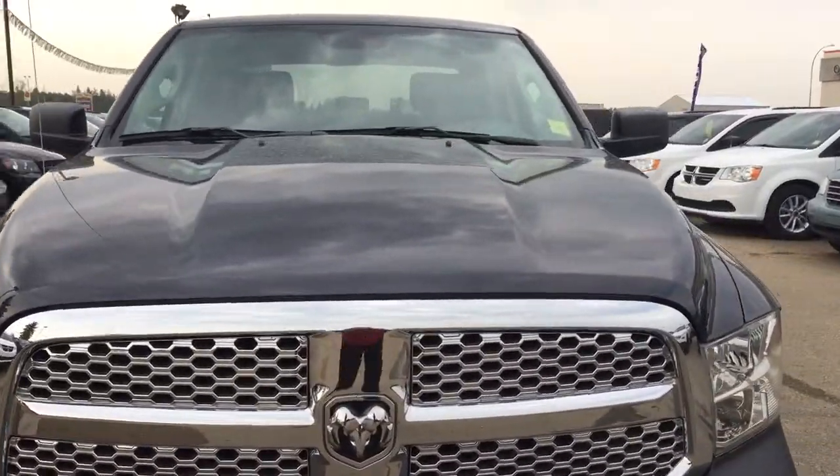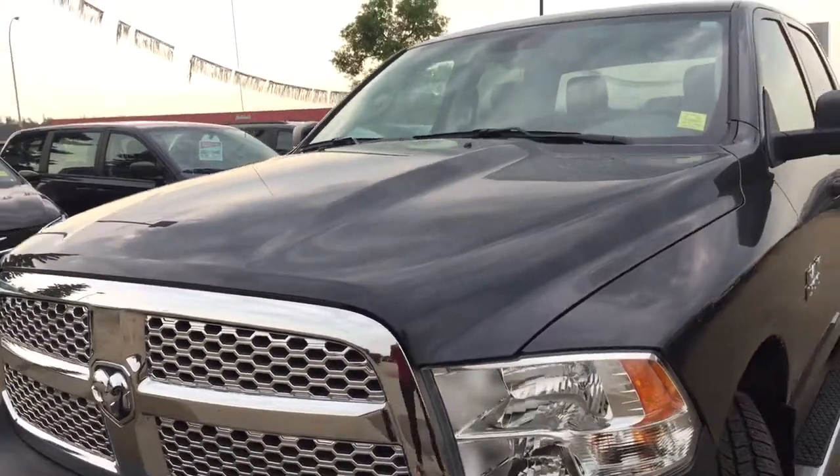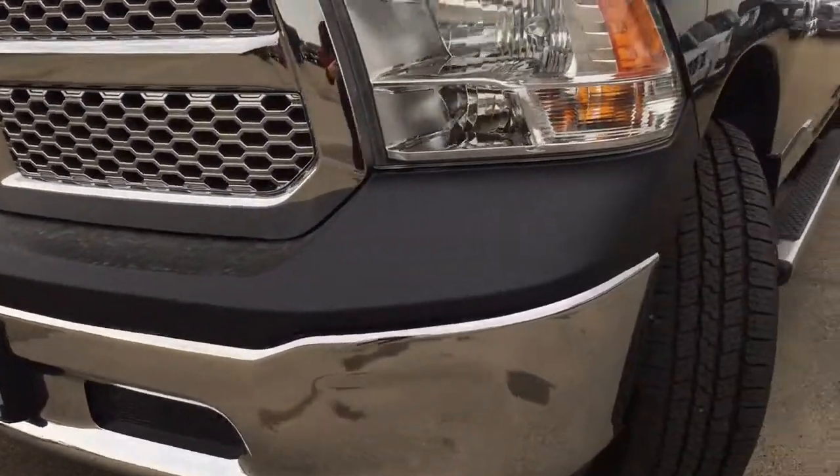Under the hood it has a 3.6 liter V6 engine with a 6-speed automatic transmission. As we head down the front you do have your automatic headlights there, that nice honeycombed grille, and then as we keep coming down there's some more chrome detailing.